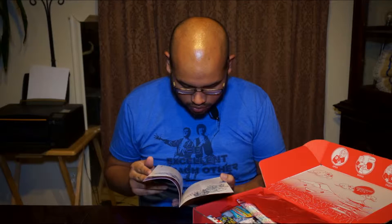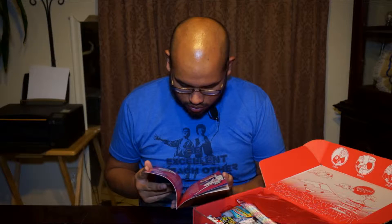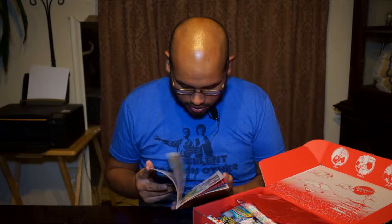I guess this is showing you what you can do with all the stuff that they gave you in here. Looking pretty cool. Very awesome sauce indeed. So you get one of these.